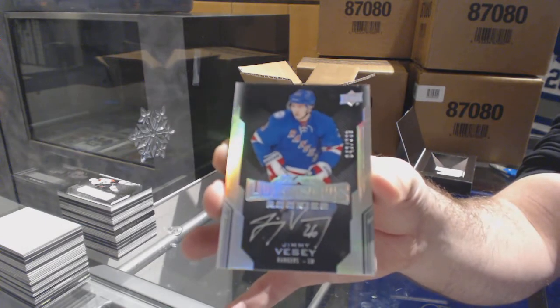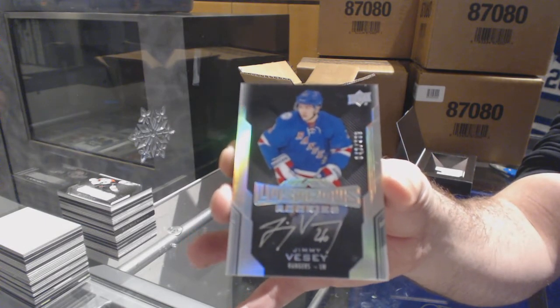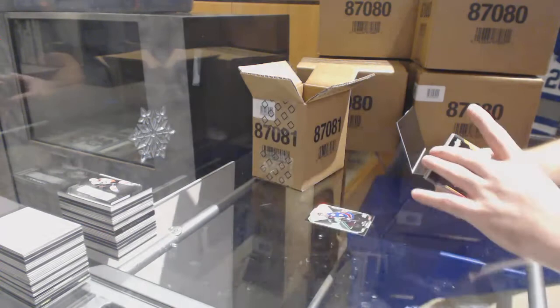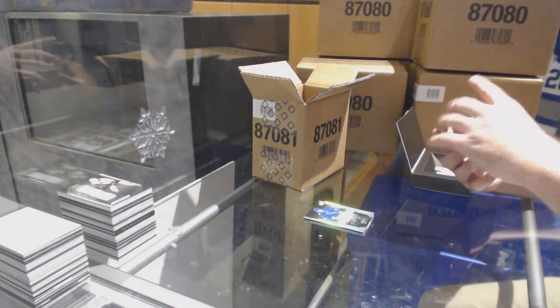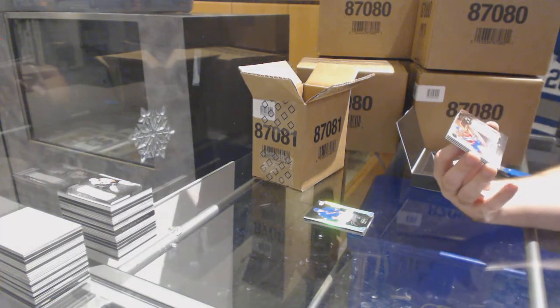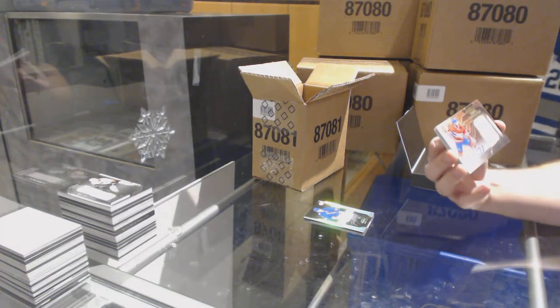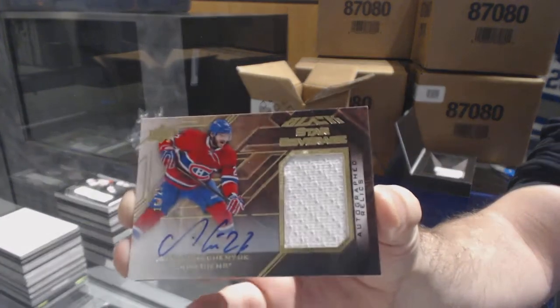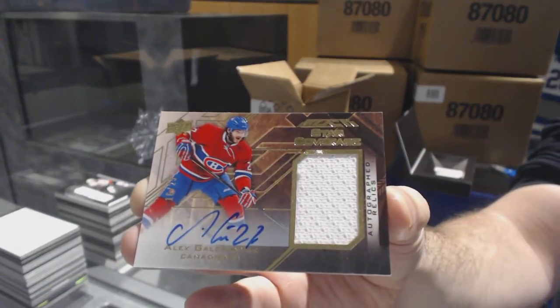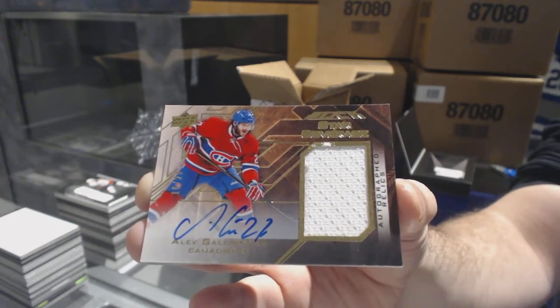If I remember, though, Matthews and Marner are short print short prints, aren't they? Like the 99? Like super short prints? For the Montreal Canadiens, from the 15-16, star coverage jersey auto, Alex Galchenyuk.